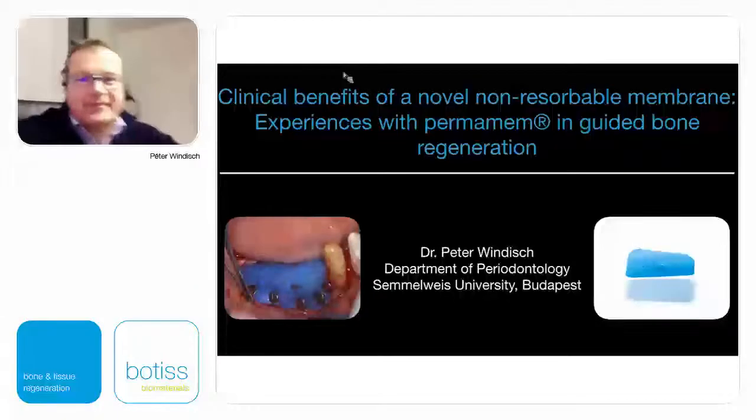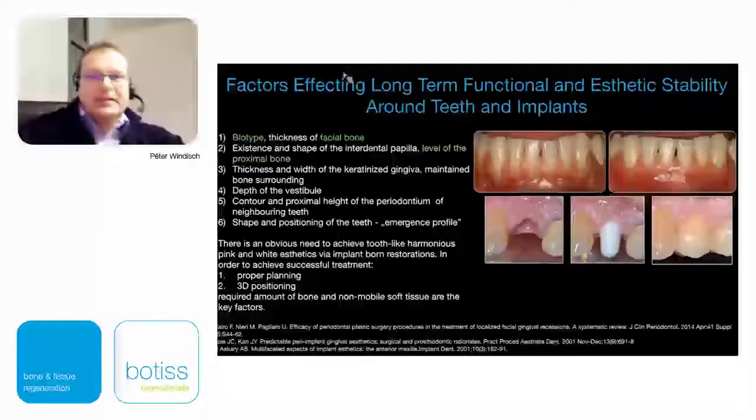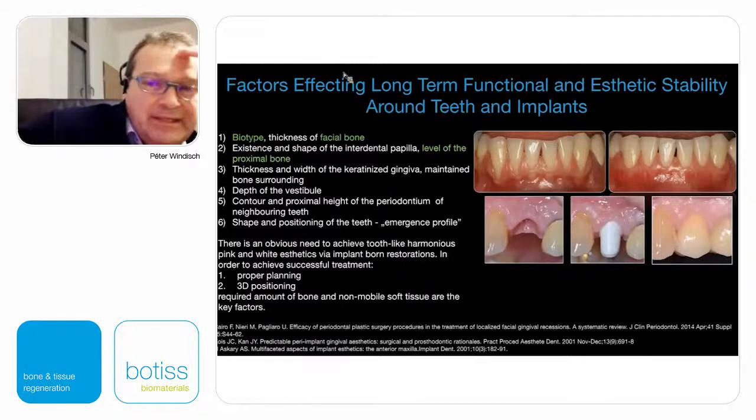Good afternoon, ladies and gentlemen, dear colleagues. Today my topic will be the clinical benefits of a novel non-resorbable membrane, and I'd like to share my clinical experiences with Thermomem, a new membrane in guided bone regeneration.